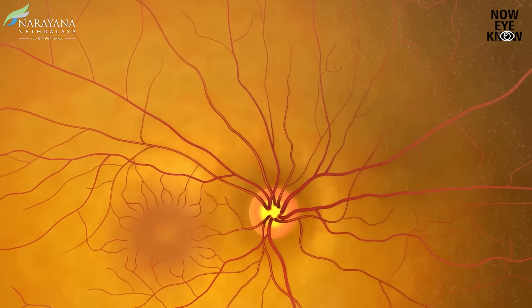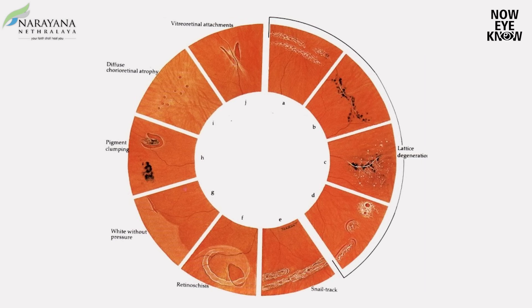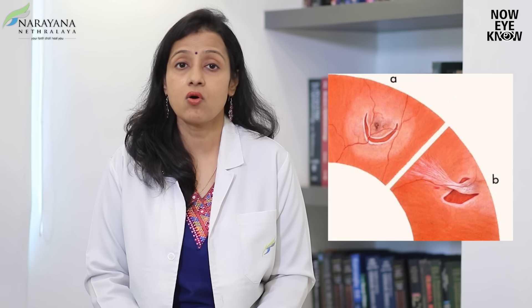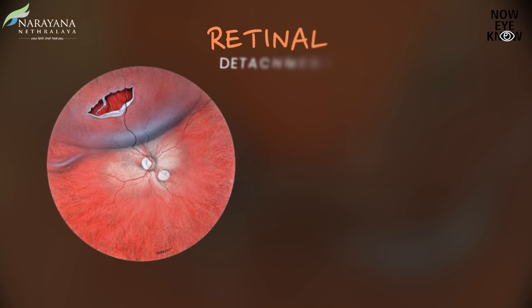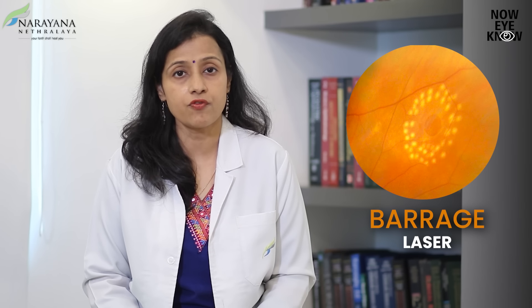What do I mean by peripheral retinal degenerations? They could be lattices, they could be snail tag degenerations, we see atrophic holes, we even see something called as a horseshoe tear. All these can predispose you to a retinal detachment which requires surgery to set right. So the earlier we pick up these degenerations, the earlier we can treat them in the form of a barrage laser and prevent worse scenarios such as retinal detachments.